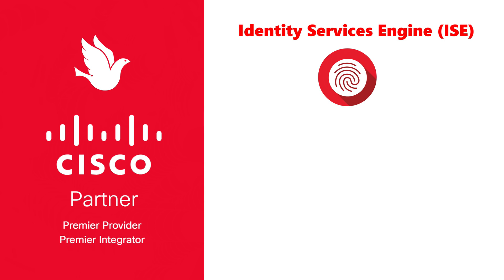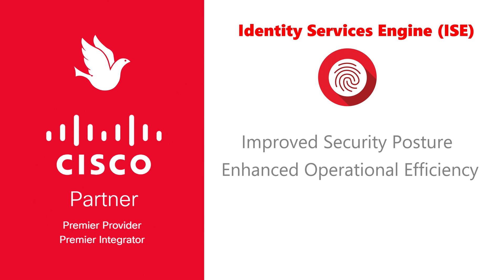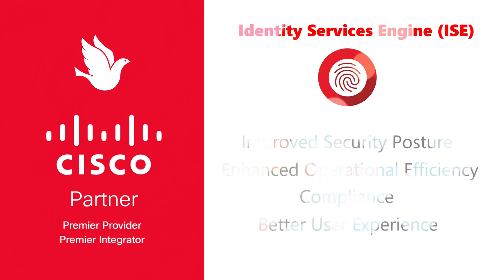For clients, the benefits are multifold: improved security posture through precise access control and segmentation, enhanced operational efficiency by automating and simplifying access management processes, compliance with regulatory requirements, and a better overall user experience through dynamic policy application and streamlined access procedures.